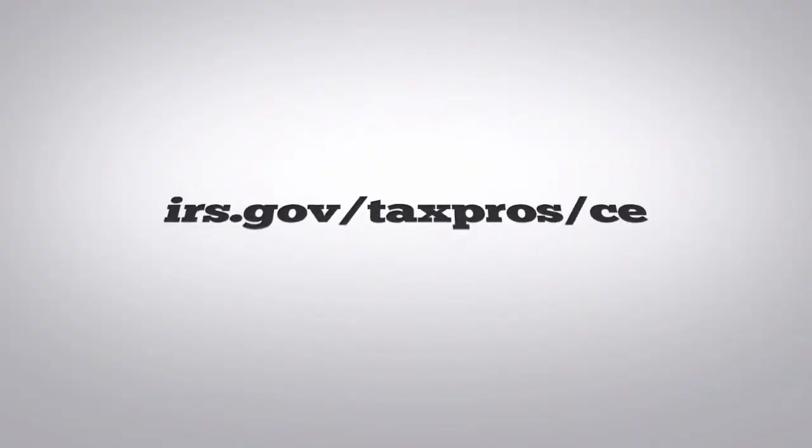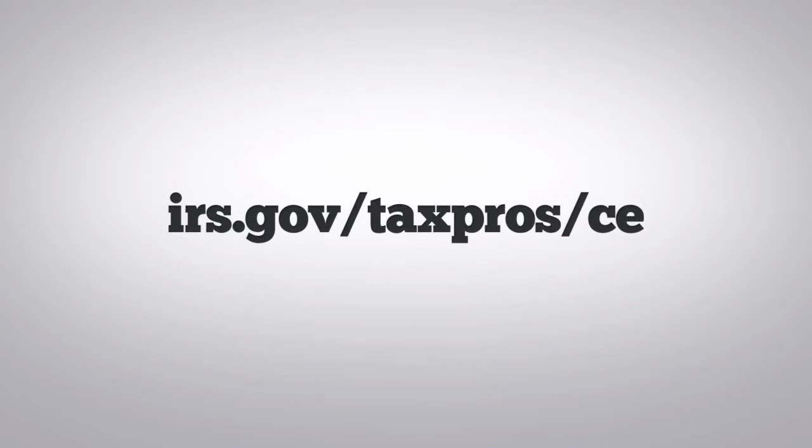Until then, you must keep your own tally of your credit hours. Again, for a list of providers, answers to frequently asked questions, and more information about the continuing education requirements, please go to irs.gov/taxpros/CE. Thanks for watching.